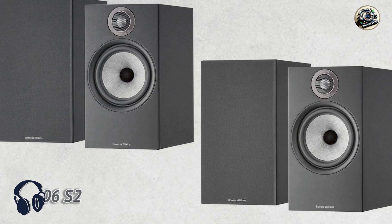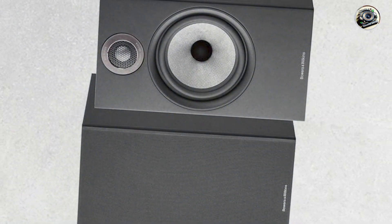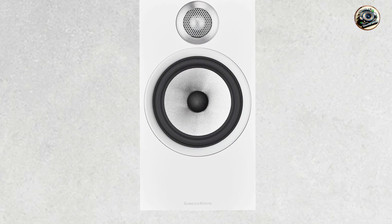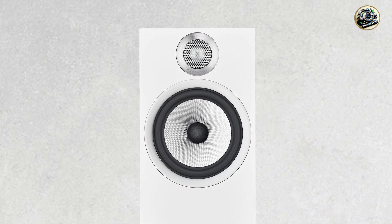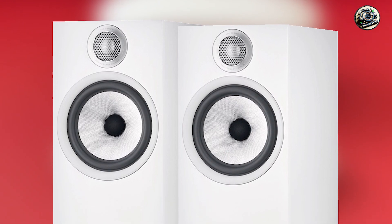In the second spot, we have the Bowers & Wilkins 606 S2. The Bowers & Wilkins 606 S2 is a powerful bookshelf speaker that combines elegant design with outstanding sound quality. Part of the 600 series, these speakers are engineered to deliver a balanced audio performance, making them a great choice for both music lovers and home theater enthusiasts. Their compact size allows for easy placement while still providing a rich sound experience.